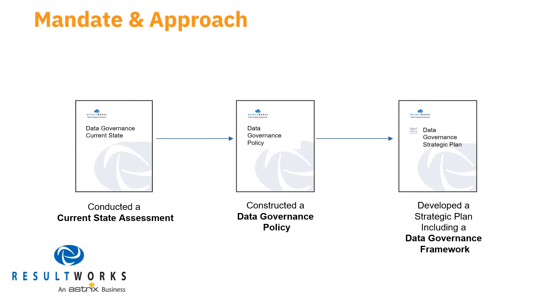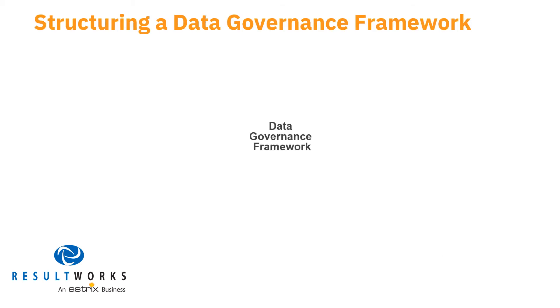With the data governance policy in place, we advanced to develop a strategic plan comprising a framework with sufficient detail on data governance roles. The data governance framework is the most important step in the process. It entails developing a structure in which data governance functions are effectively managed. To ensure success with this phase, the ResultWorks team collaborated with the client's project team in a six-step process focused on effectively leveraging people, process, tools, and technology.